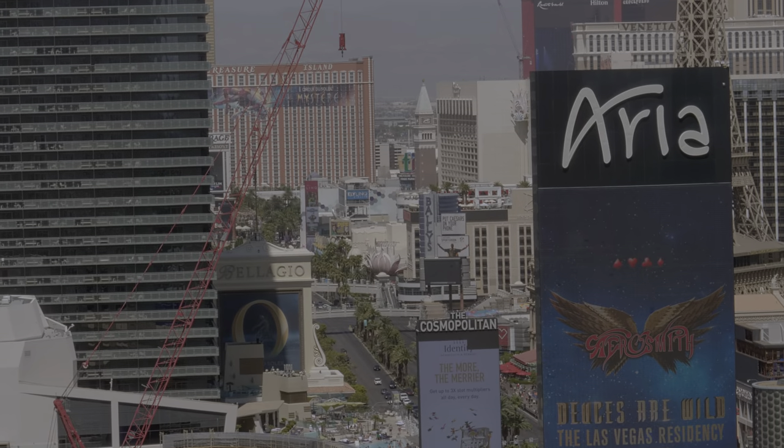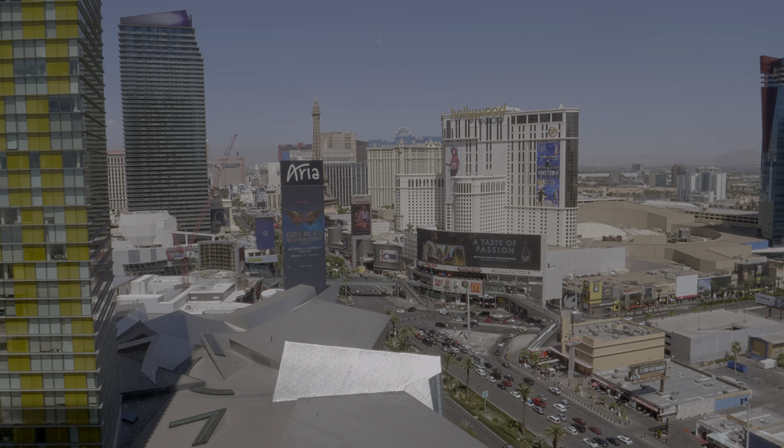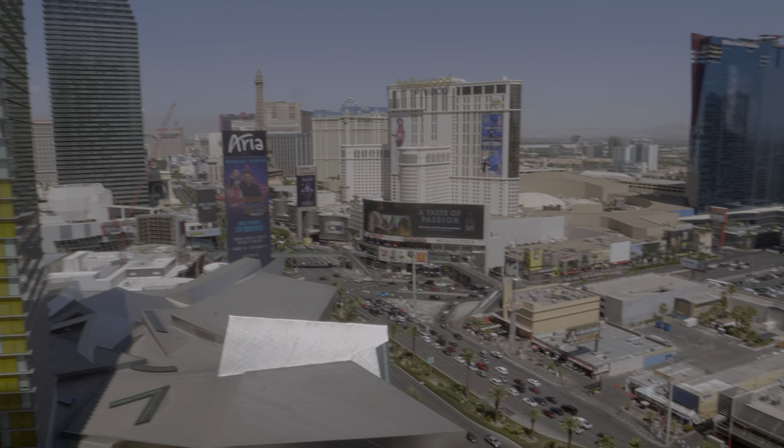And behind over here, you can just see the Vegas Tower, the Paris Eiffel Tower, the Skyline, and Planet Hollywood. Shania, we're coming for you!